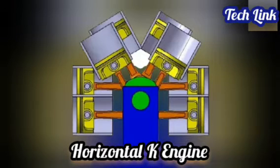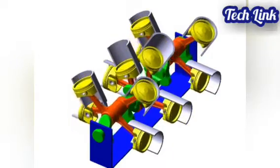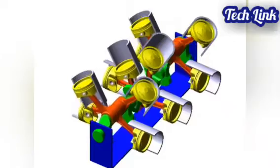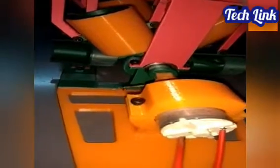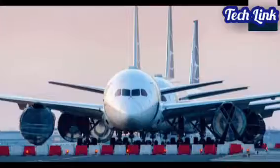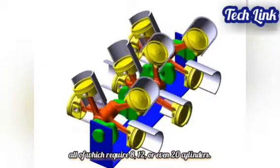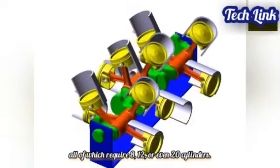The K engine looks like a K letter when viewed from the front. In this layout, there are four cylinders per crankpin in the shape of a K, with its vertical side parallel to the ground. This engine configuration is proposed and analyzed by Russia Rykoj. It provides better balance and less frictional losses. This engine layout is ideal for marine applications, supercars, and locomotives, all of which require eight, 12, or even 20 cylinders.